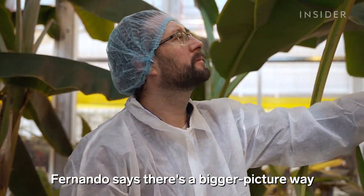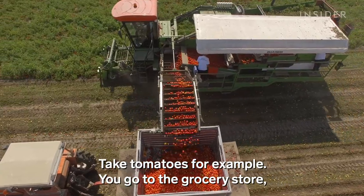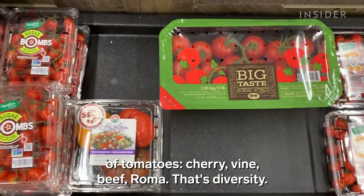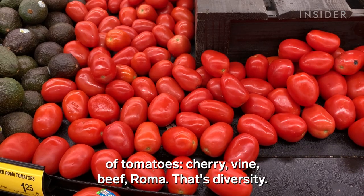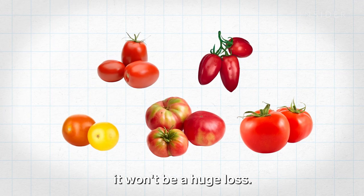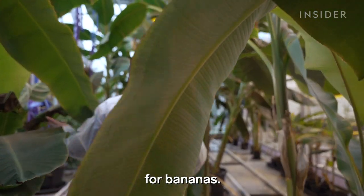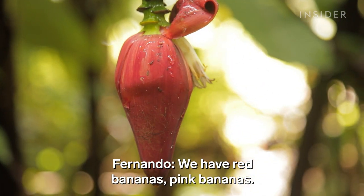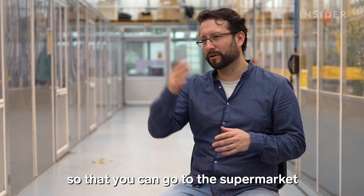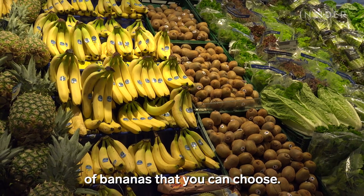Fernando says there's a bigger-picture way to attack this problem: diversity. Take tomatoes, for example — you go to the grocery store and there may be 10 or more different types: cherry, vine, beef, Roma. That's diversity. So if one tomato gets in trouble, it won't be a huge loss. Fernando and his colleagues have the same vision for bananas. There are red bananas, pink bananas — why not incorporate those into the market so that you can go to the supermarket and have a complete bench of different options to choose from?